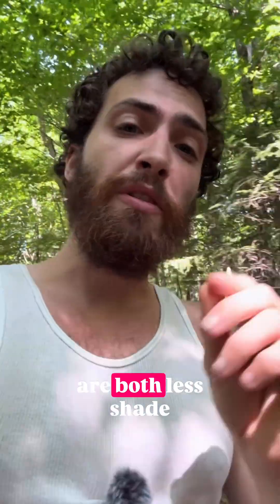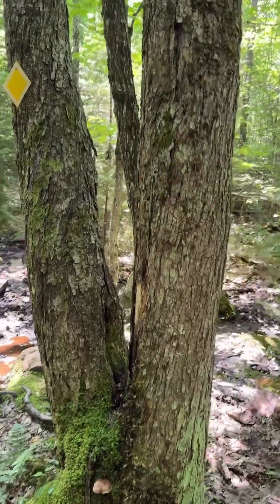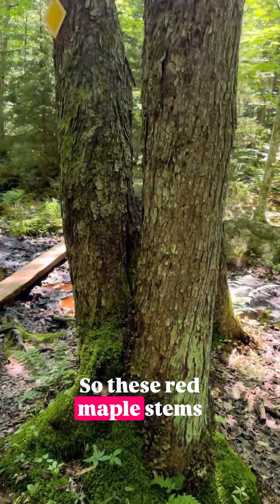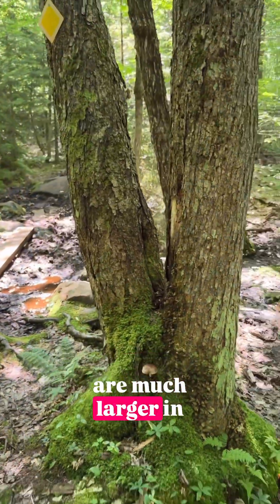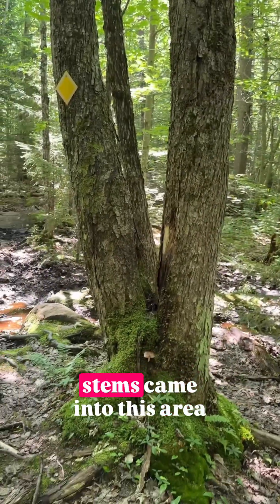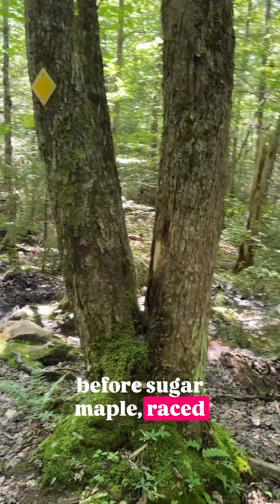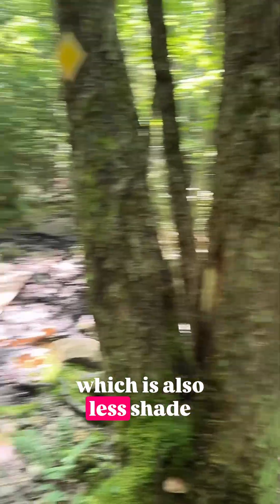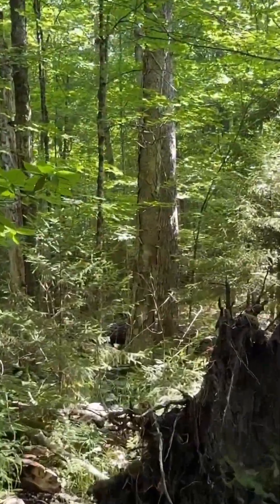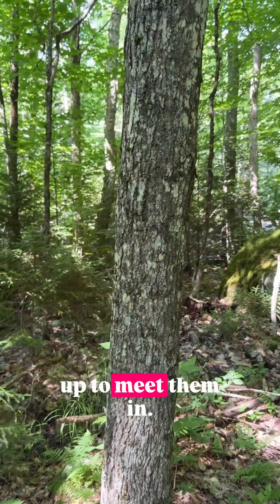Red maple and yellow birch are both less shade tolerant than sugar maple and also faster growing. In other words, they are earlier succession. So these red maple stems are much larger in diameter than the sugar maple stem. Likely, these red maple stems came into this area before sugar maple, raced up along with yellow birch, which is also less shade tolerant than sugar maple. And together, they formed a temporary canopy that sugar maple is now racing up to meet them in.